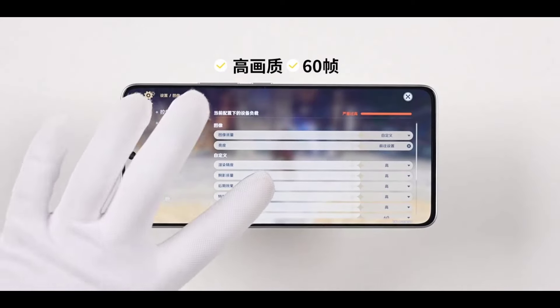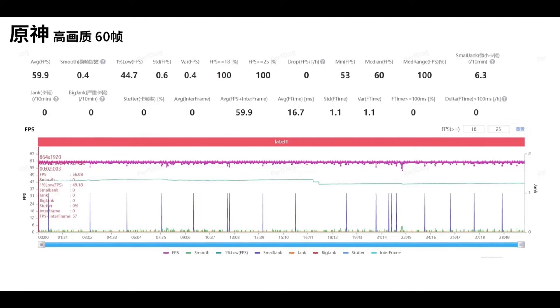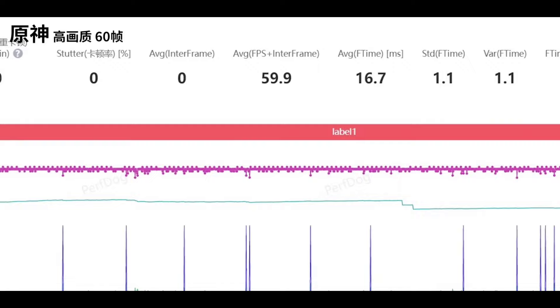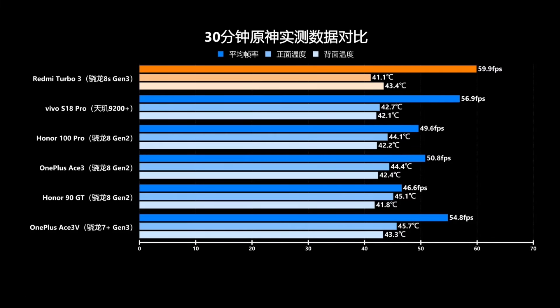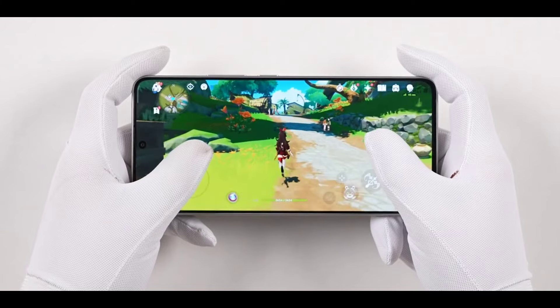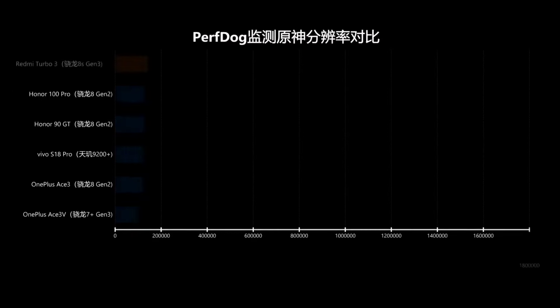Turning to high-demand Genshin Impact, with identical brightness and graphics set high at 60 FPS for the same duration, we get a smooth 59.9 frame rate. More crucially, the frame rate curve barely diverges. Thermal readings of 41.1 and 43.4 degrees make for cool operation, indicating a balanced performance with no undue graphic degradation for fluidity. Software analysis reveals the Redmi Turbo 3's game resolution isn't compromised.